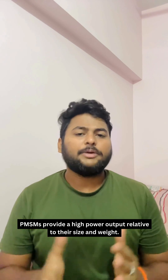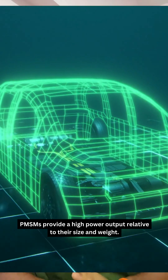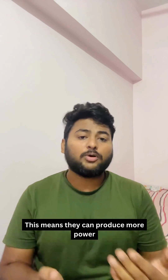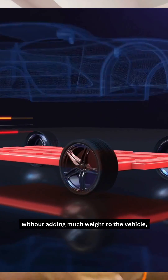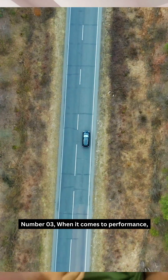Number two: power density. PMSMs provide a high power output relative to their size and weight. This means they can produce more power without adding much weight to the vehicle, which is crucial for both performance and efficiency.